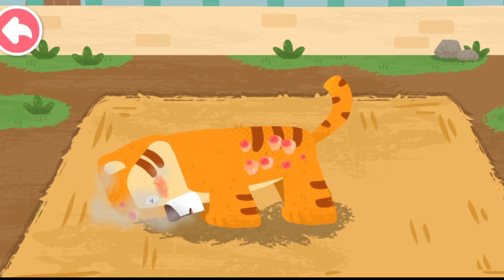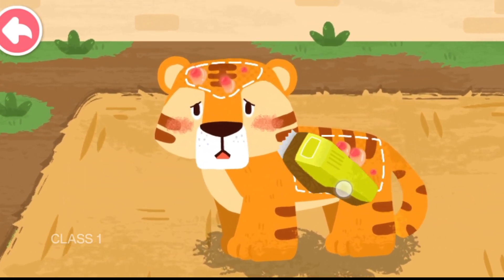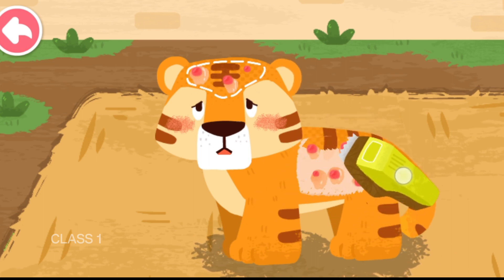The tiger got skin disease and felt itchy all over. First, clean the hair of the diseased area.